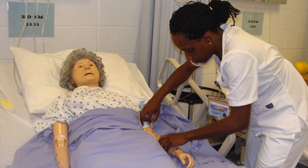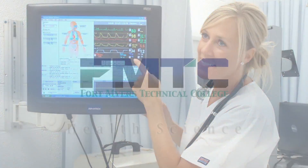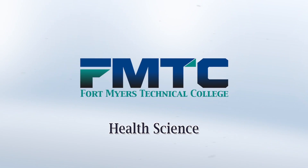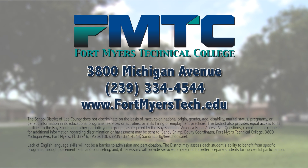If you're looking for an exciting and rewarding career in healthcare, the hands-on experience provided at FMTC gives you the skills, training, and confidence to succeed in the medical profession. Contact Fort Myers Technical College today. FMTC is located at 3800 Michigan Avenue, just a few miles from exit 138 off I-75. Please visit our website fortmyerstech.edu or call a school counselor at 239-334-4544 for more information.